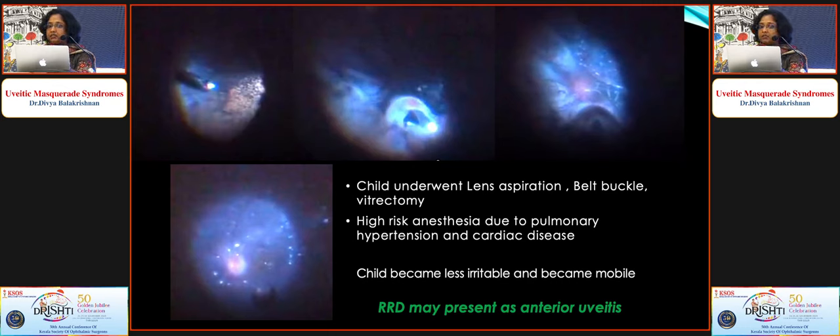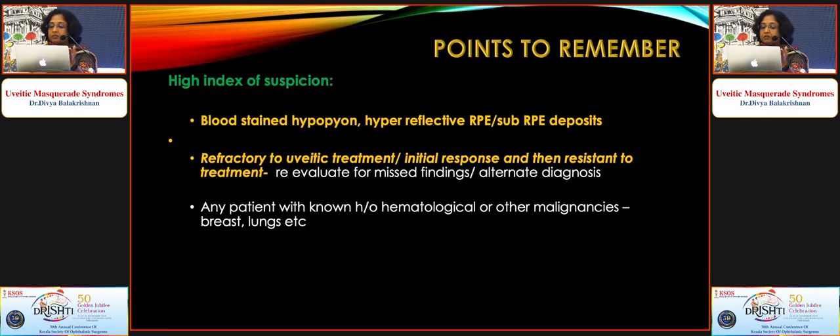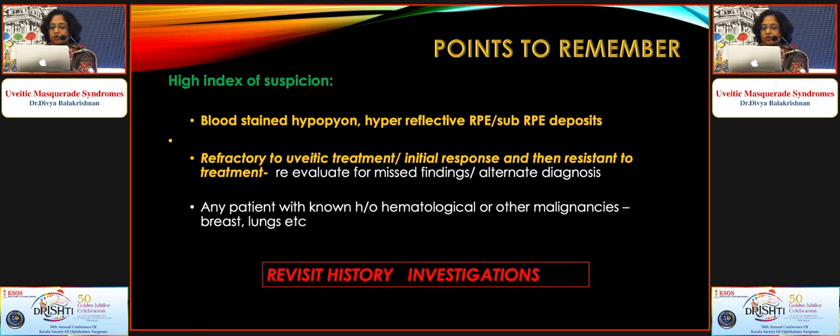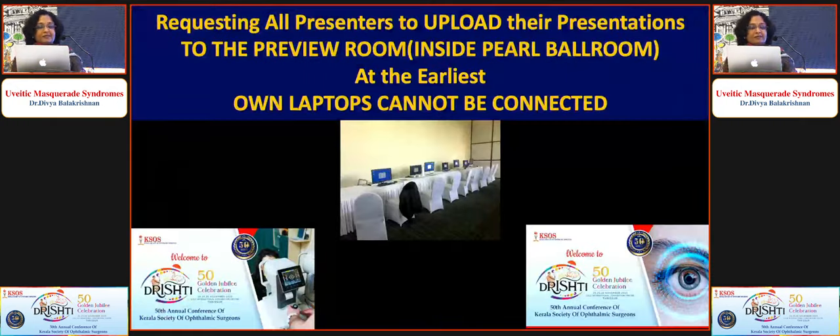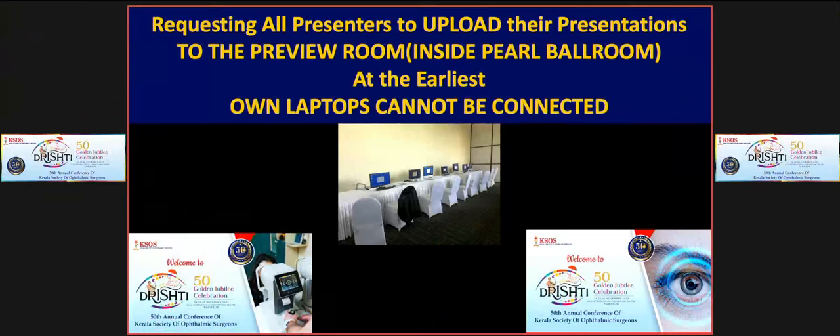Key messages: whenever you see anterior uveitis, make a point to examine the fundus — you might be missing a rhegmatogenous retinal detachment. Have a high index of suspicion especially when you see a blood-stained hypopyon or hyperreflective RPE, or cases refractory to uveitis treatment or with initial response then resistance. Always revisit the history and investigations. Multimodal imaging, neuroimaging, vitreous biopsy, or AC tap with cytopathology, immunohistochemistry, flow cytometry, cytokine analysis, and next-generation molecular sequencing may give the diagnosis. Don't miss life-threatening or vision-threatening conditions.